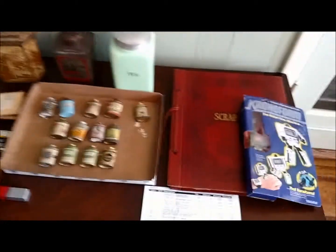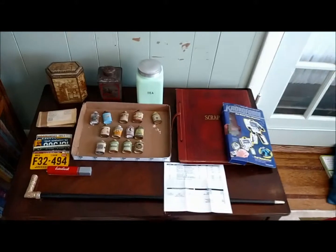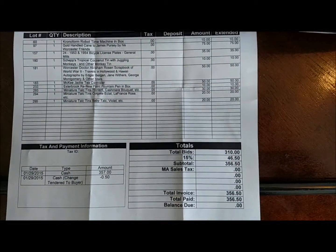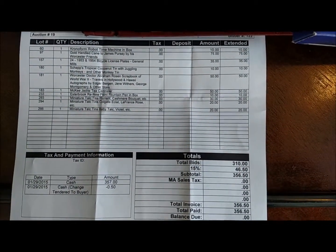As I promised, I'm going to show you the things that I got at the auction last night. I'm very excited about everything that I got. I spent close to my full budget but still have a little bit of money in reserve. Here's a good overall look of everything that I purchased — I spent $356.50.